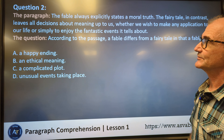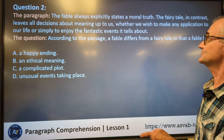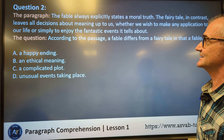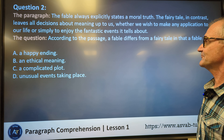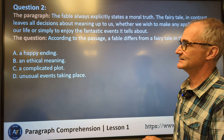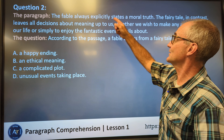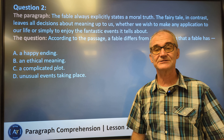Question number two. The fable always explicitly states a moral truth. The fairy tale leaves all decisions about meaning up to us, whether we wish to make any application to our life or simply enjoy the fantastic events it tells about. So it's differentiating between a fable and a fairy tale. The question is, according to the passage, a fable differs from a fairy tale in that a fable has: a happy ending, an ethical meaning, a complicated plot, or unusual events. A fable always states a moral truth, so a moral truth would also be an ethical meaning. Correct answer: B.